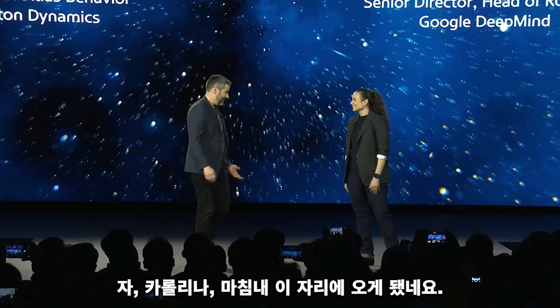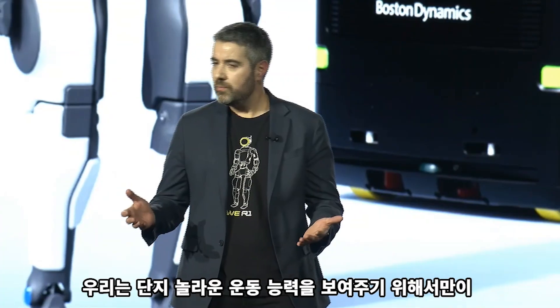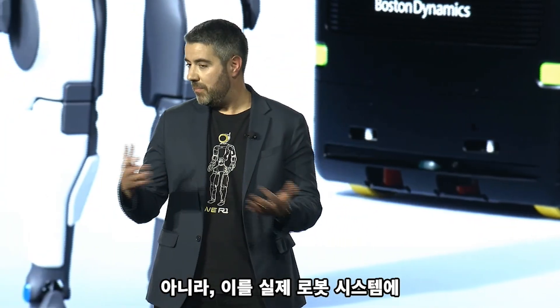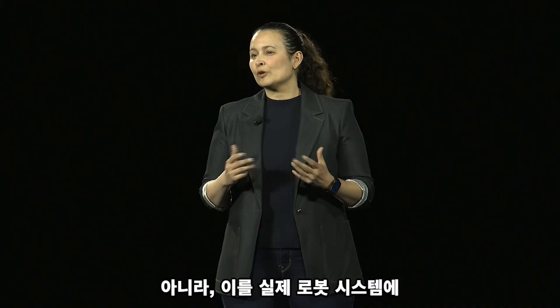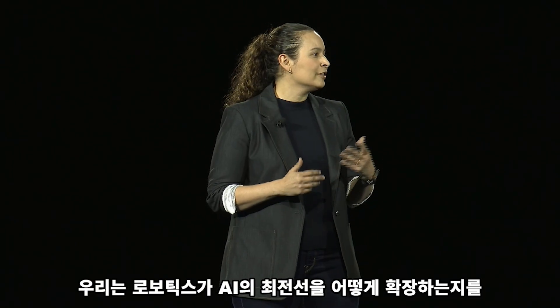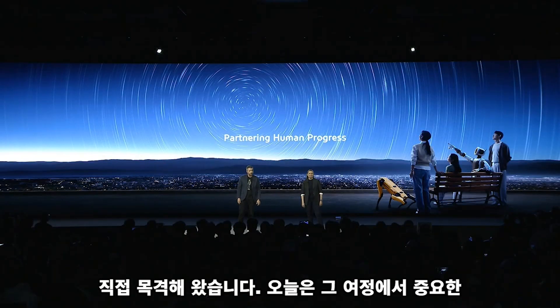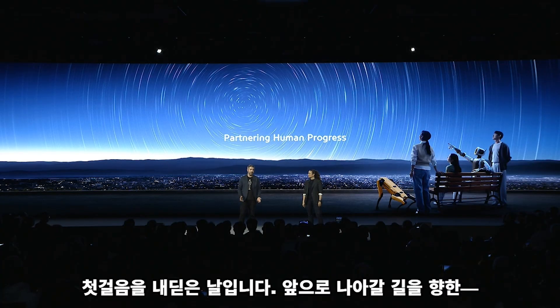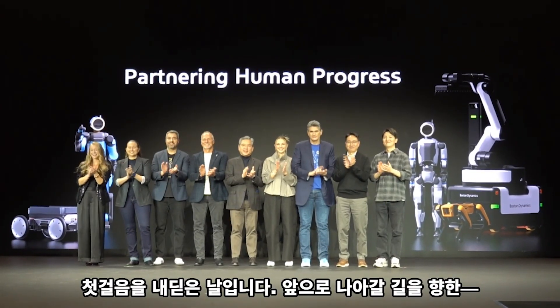Finally we are here to demonstrate incredible athletic feats, as well as deploy them. Transform robotics. We've seen firsthand how robotics can shape the frontier of AI. Today marks an important first step on the path towards AI.